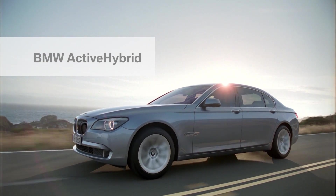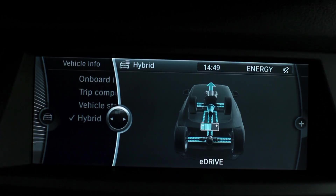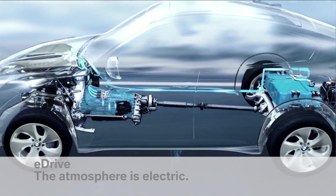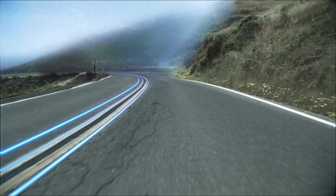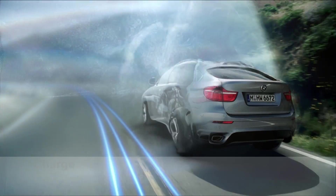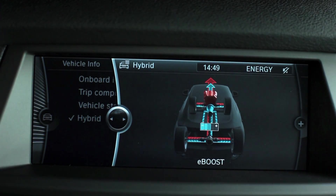With the BMW Active Hybrid system, BMW combines the advantages of an electric motor and an internal combustion engine. In eDrive mode, BMW Active Hybrid can run totally in electric mode, completely silent and emission-free. Downhill and in braking, the charge function comes into play — kinetic energy is converted into electrical power, which is stored in the battery. At this point, the electric motors become generators.